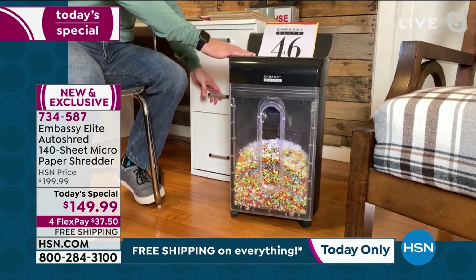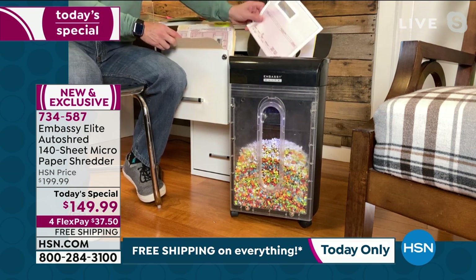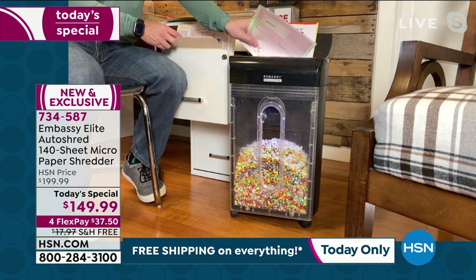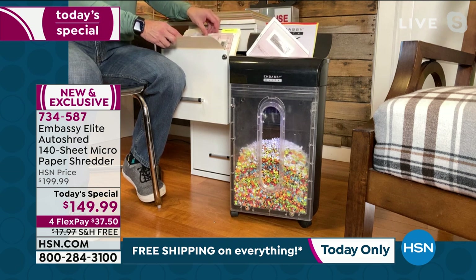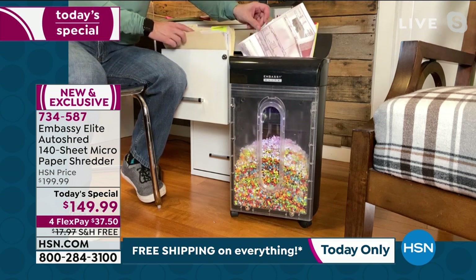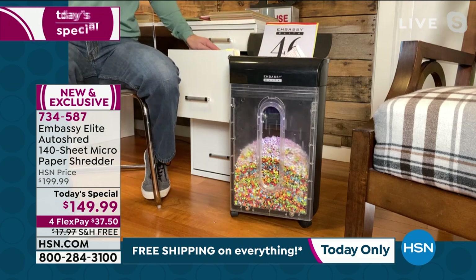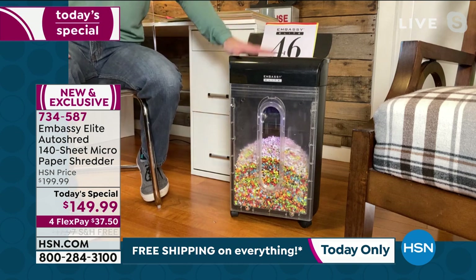I was cleaning up over the holidays, and I found banking statements and paychecks from 1996. I don't even have that job anymore. I don't even have that car anymore. But one thing you have to realize — it's the same social security number, same middle initial, and all of that information in the wrong hands is dangerous.